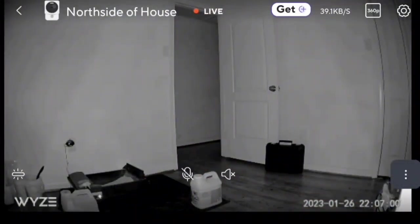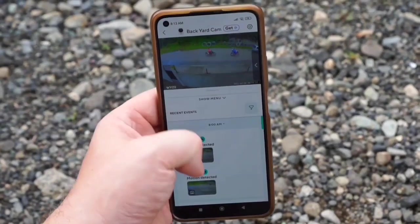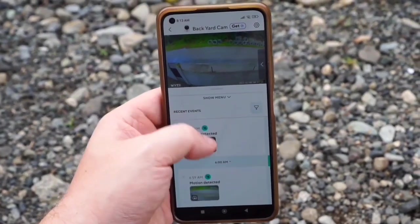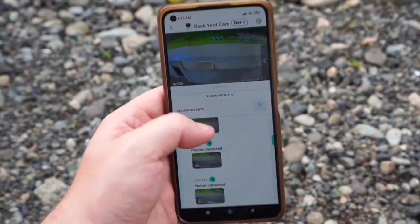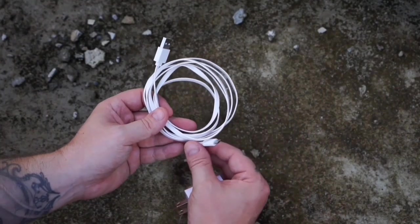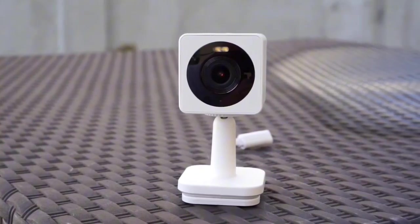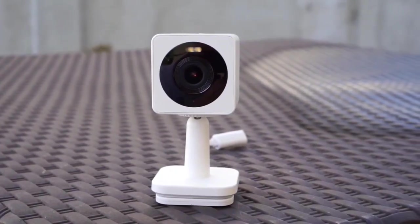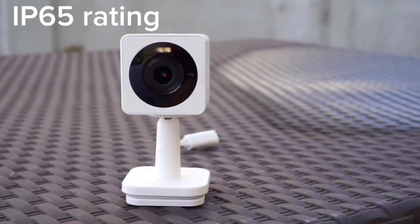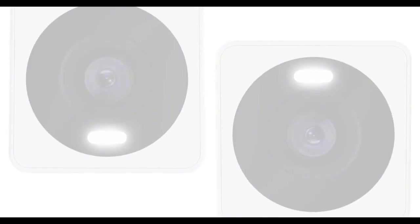Picture this: crystal clear 1080p HD video, day or night, thanks to the color night vision feature. It's like having your own personal surveillance system, keeping your home safe and sound. Plus, with a power adapter input that's versatile and convenient, you can set it up hassle-free. Wyze Cam Outdoor is not just another indoor camera — it's tough enough to handle the great outdoors with an impressive IP65 rating. Rain or shine, this camera's got your back.